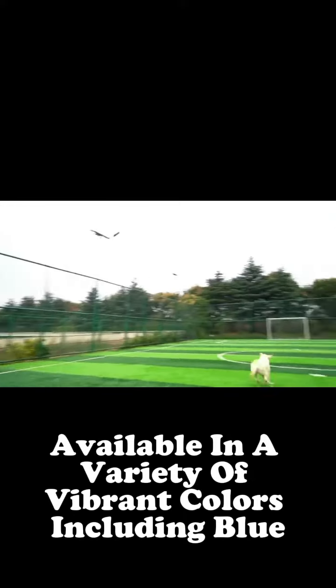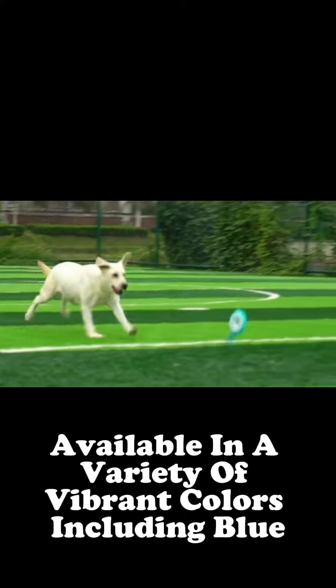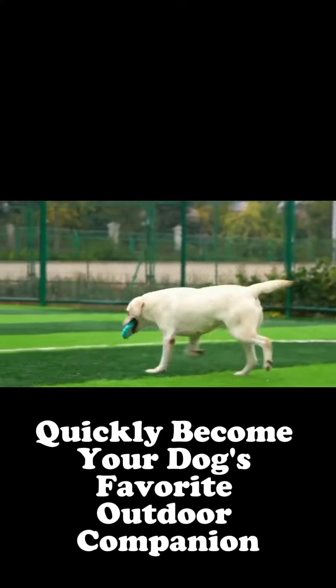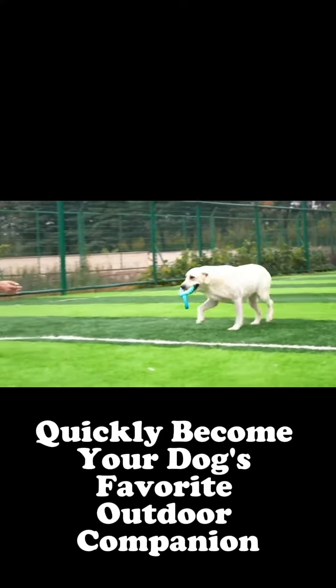Available in a variety of vibrant colors, including blue, yellow, green, and orange, this Frisbee will quickly become your dog's favorite outdoor companion.